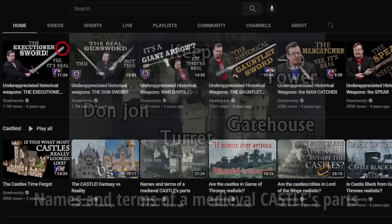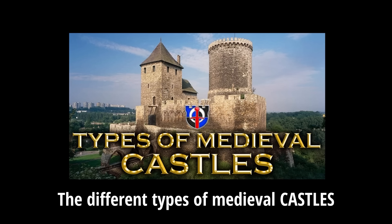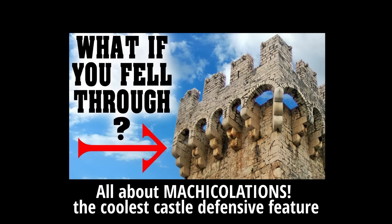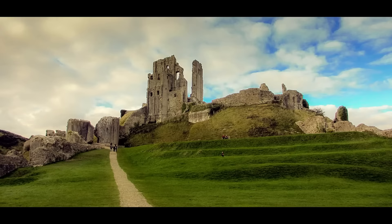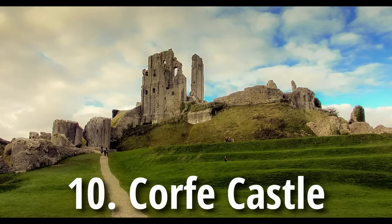Greetings, I'm Shad and I'm a massive castle enthusiast, having made many videos on the topic from the names of the parts of a castle, what are the types of castle, to more specific videos like what are machicolations, and why do some castle towers have different angles to their roof lines. But I've never made a video going through what I feel are the top 10 castles that I have come across in all my research, so let's get into it.